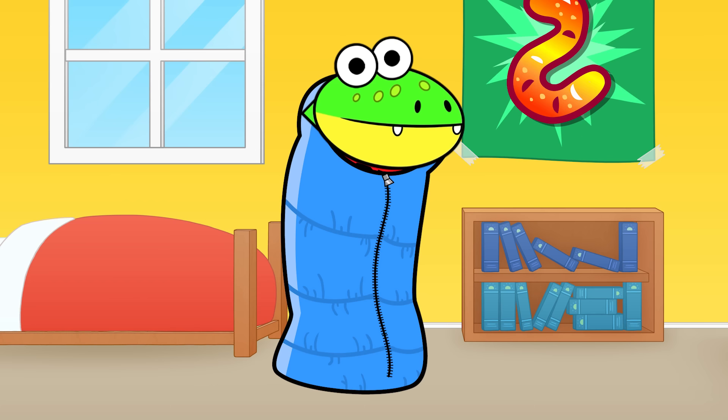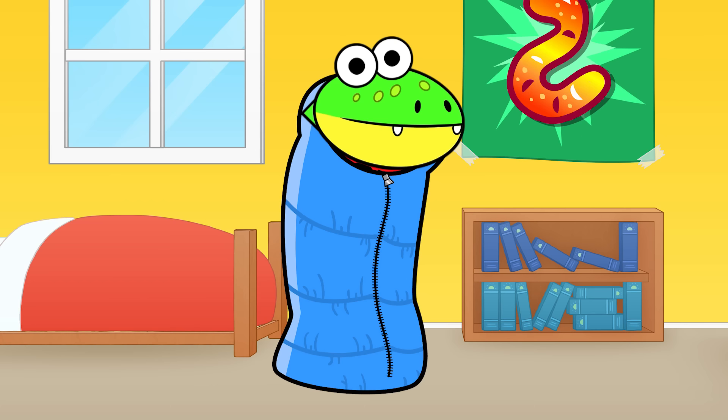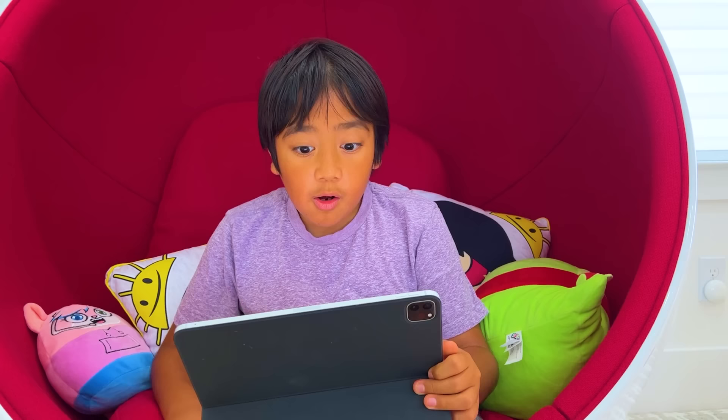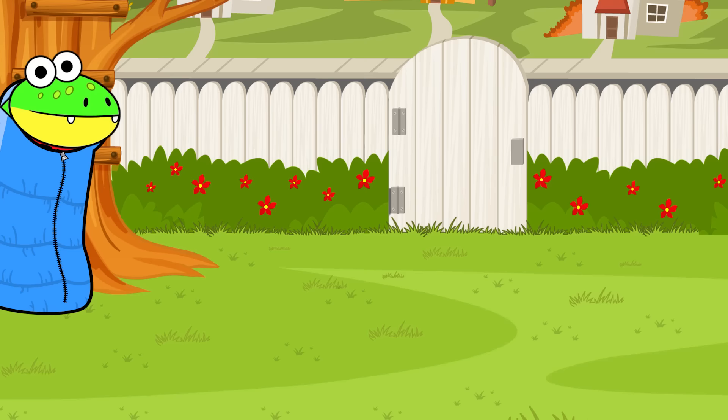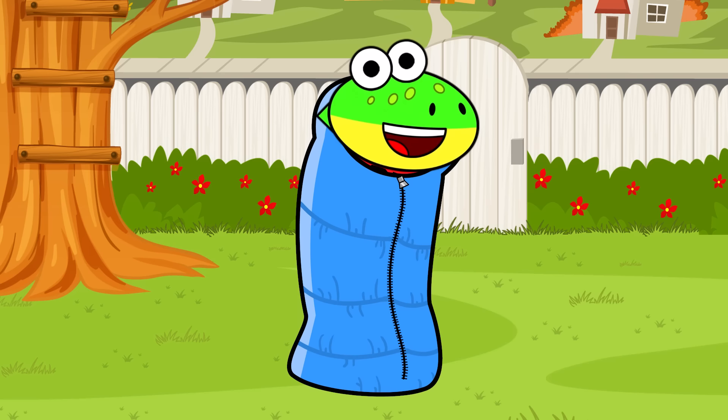Like the thing butterflies come out of. I always wonder how they do that. Oh, I know all about it! We've got tons of butterflies in our backyard. Really? Can you show me? Of course! Cocoon, away! Welcome to Ryan's World! Hiya, little gators! Today we're going to learn about the life cycle of a butterfly.